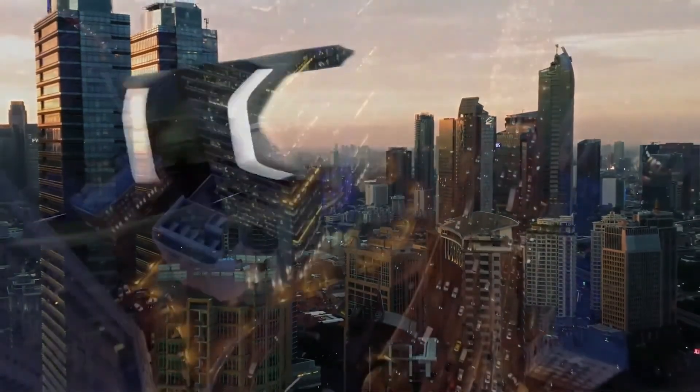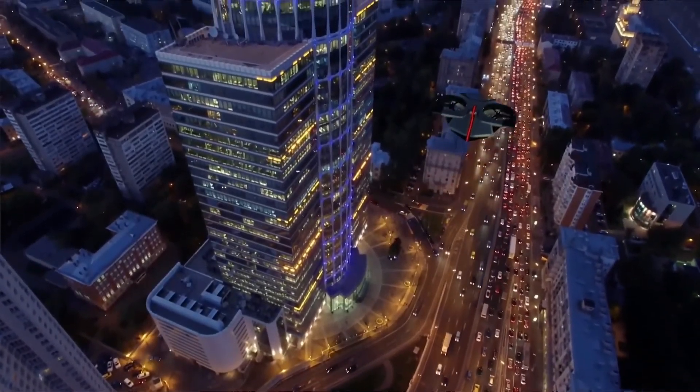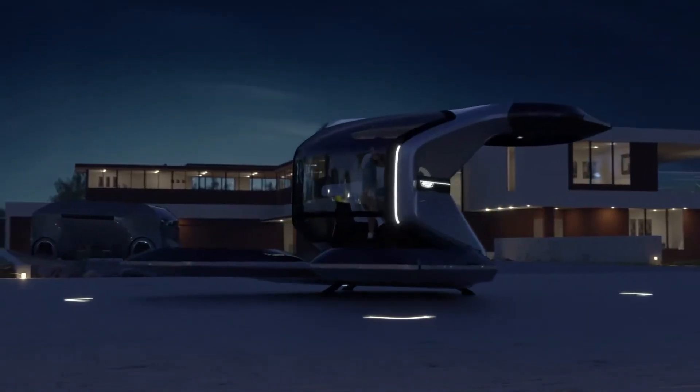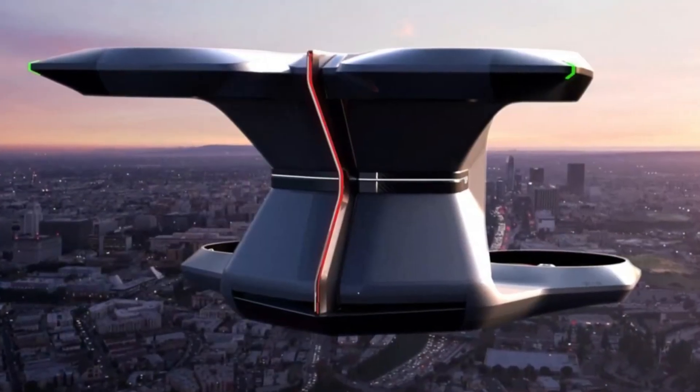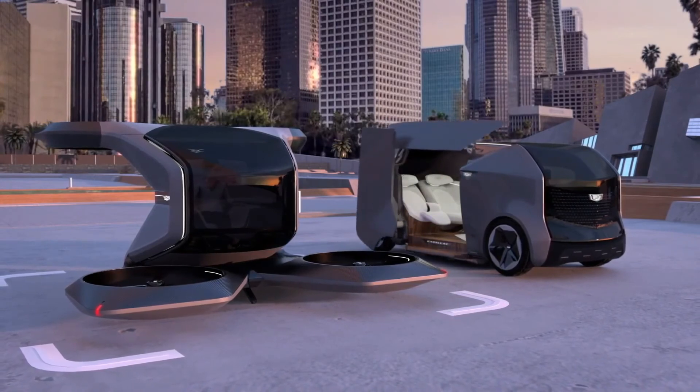The taxi will be powered by a 90 kilowatt battery to deliver a speed of 56 miles per hour. It's a one-seat aircraft that's ideal for people who might need a quick ride to attend a meeting or a conference without the hassle of having to stay in traffic for hours.